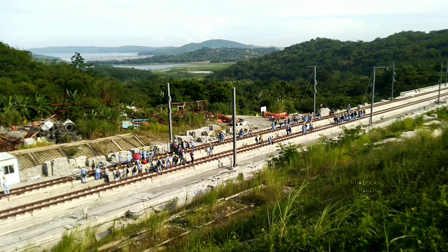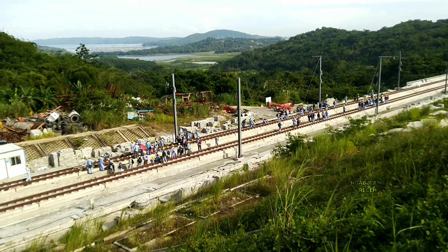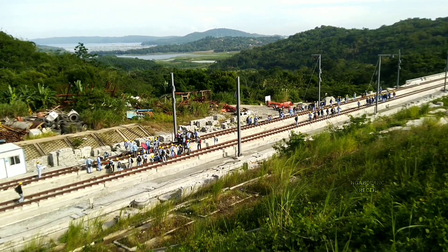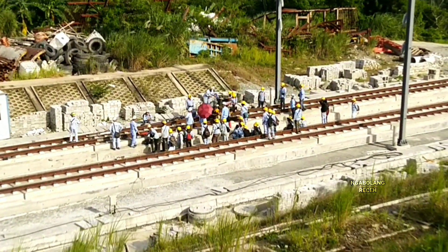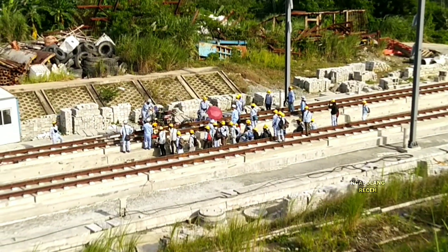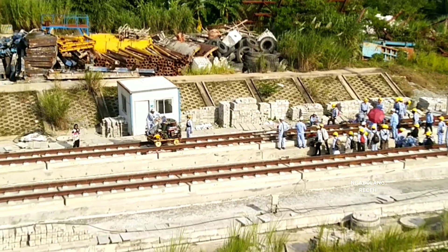Super sibuk! Banyak sekali pekerja yang sudah bersiap untuk aktivitas pada hari ini.